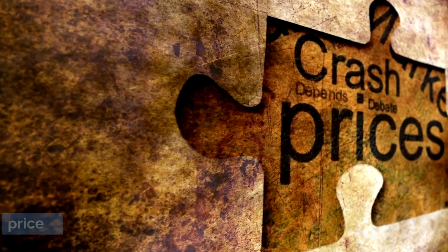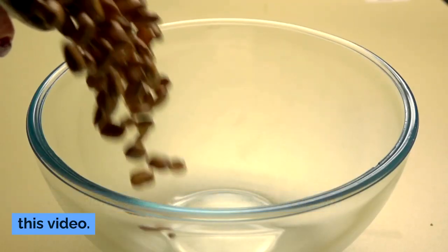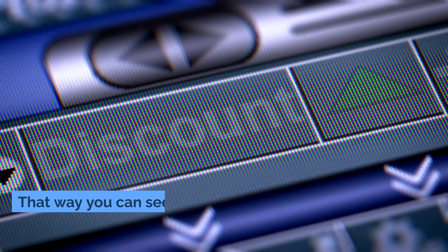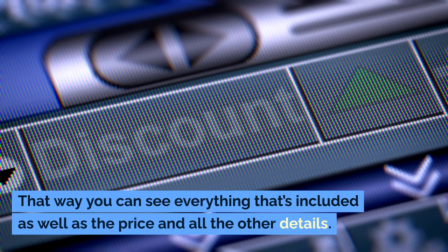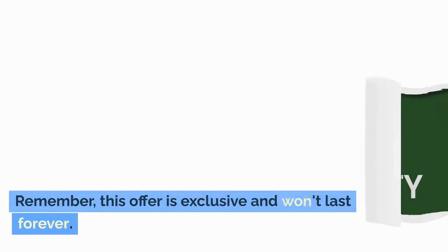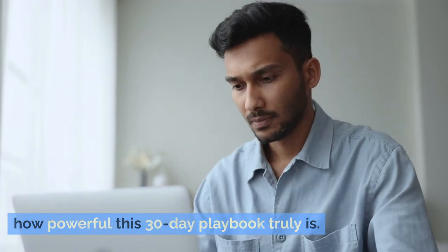You may be thinking: what's the price, and what about a guarantee? Great questions, but I can't spill all the beans in this video. That's why I'd like you to check the sales page now — you can see everything that's included, as well as the price and all the other details. Remember, this offer is exclusive and won't last forever. Take a few minutes now and see for yourself how powerful this 30-day playbook truly is.